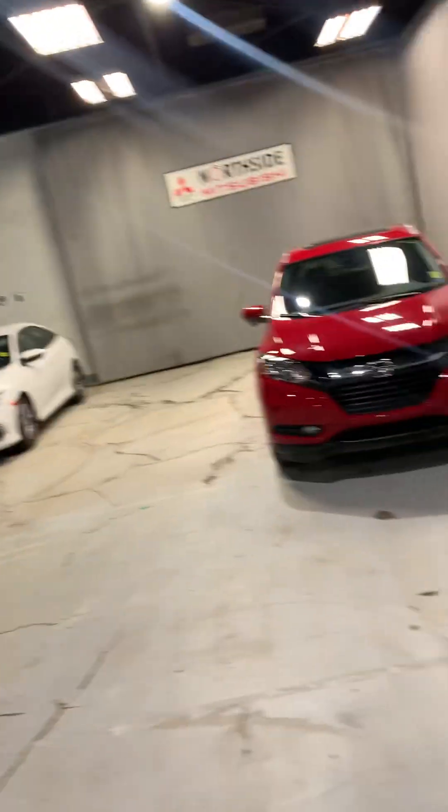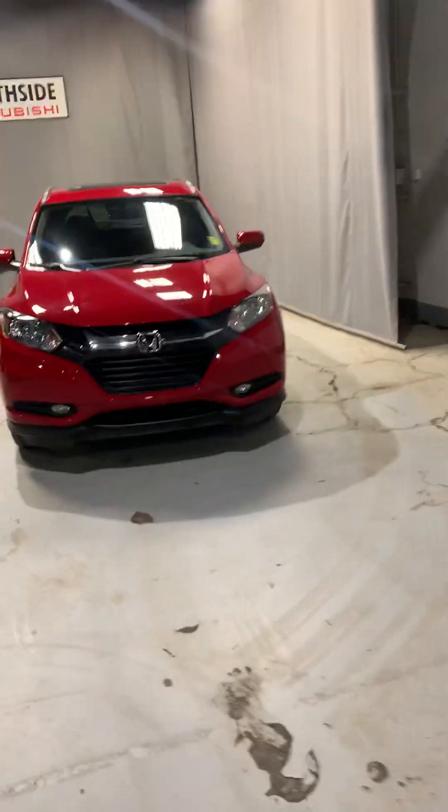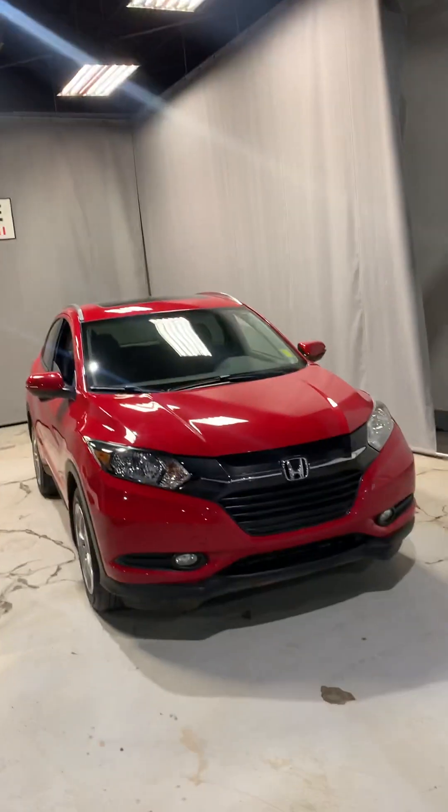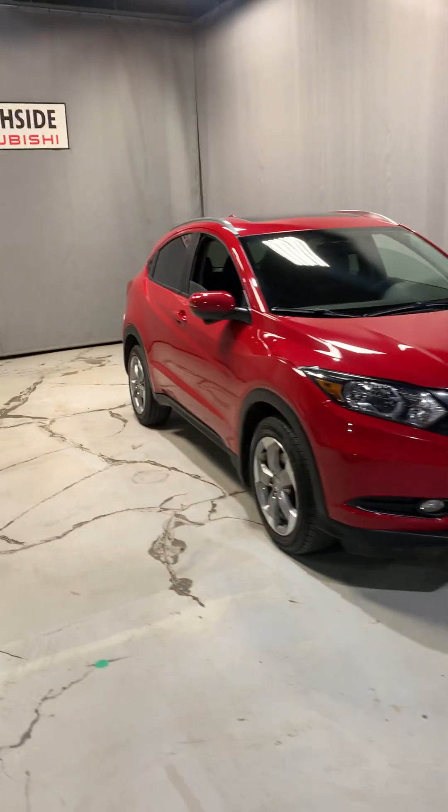Hey guys, it's Nathan here from Northside Mitsubishi and I'm absolutely thrilled to be showing you our 2017 Honda HR-V. This vehicle is in very good condition with really minimal scratches or dings. The person who had this recently has taken very good care of it.